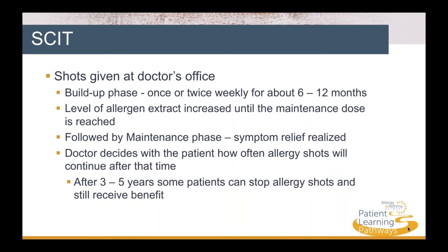How does SCIT work? Shots are given at a board-certified allergist's office once or twice monthly for about 6 to 12 months. The allergist increases the level of allergen extract given in the shots until the maintenance dose is reached. The doctor will decide with the patient how often shots will continue after that time. Often, people will be able to stop the AIT and still have some protection after 3 to 5 years.